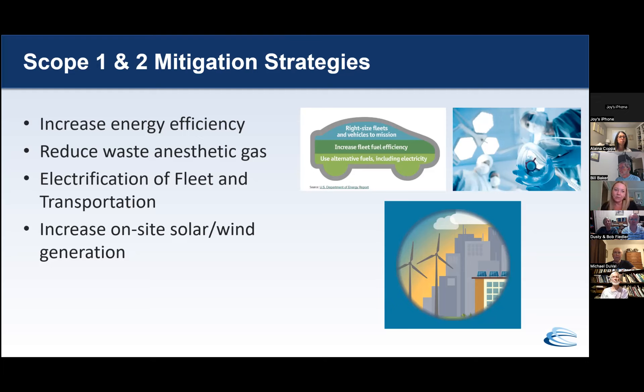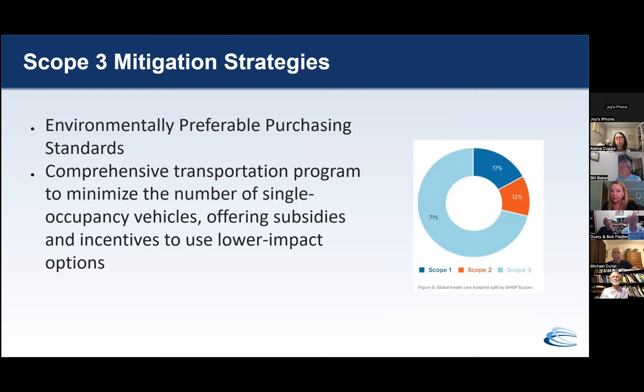We can then bring forward more aggressive concepts like electrification of fleet and transportation, increasing on-site solar. And scope three is where it really gets into an all-hands-on-deck approach for emissions reduction — things like environmentally preferable purchasing standards, comprehensive transportation programs to minimize single-occupancy vehicles. Really big, ambitious system-wide strategies that are going to absolutely take our highest levels of leadership to come to the table to help us reduce those emissions.